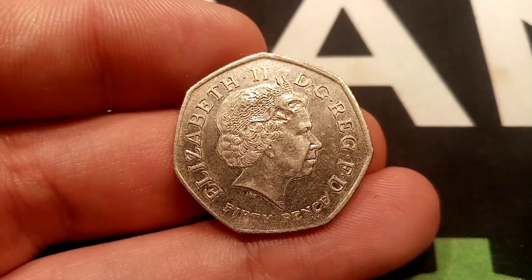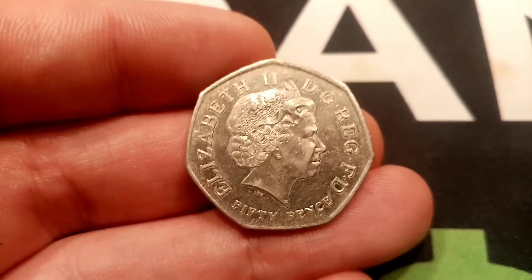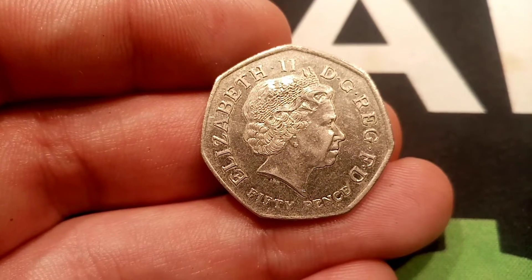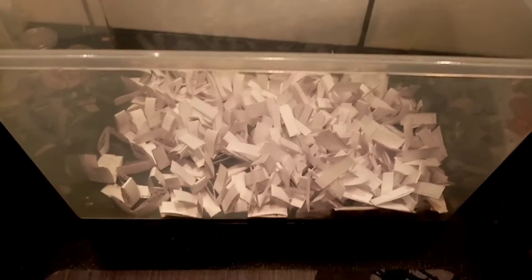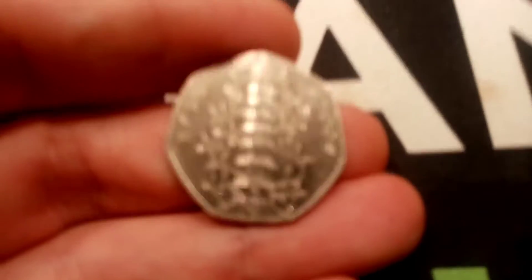The coin given away this month, and I am so excited to keep saying, is the 2009 original Kew Gardens 50p, the rarest UK 50p in circulation. The maximum entries you can get is 27. You can enter every single day on the daily video leading up to the 27th, and the prize draw will be on the 28th of the month.